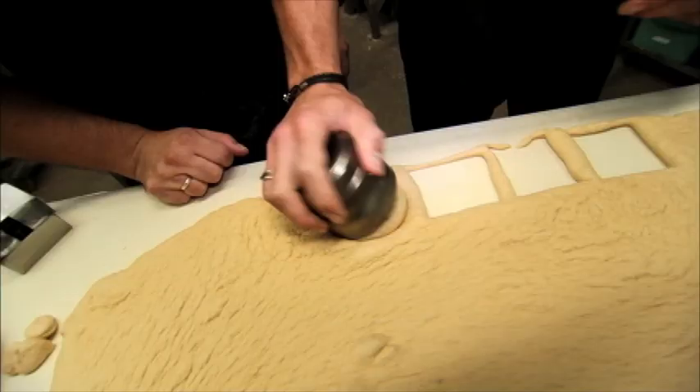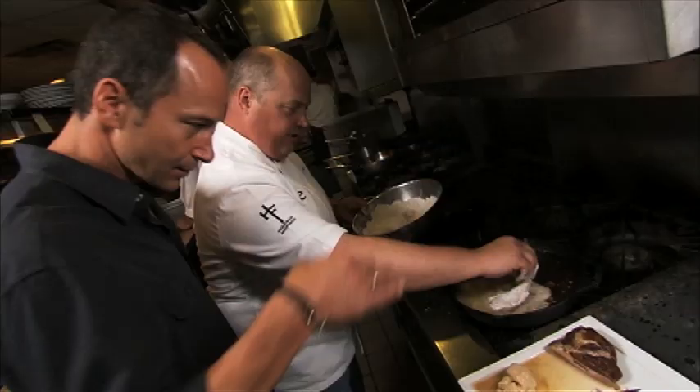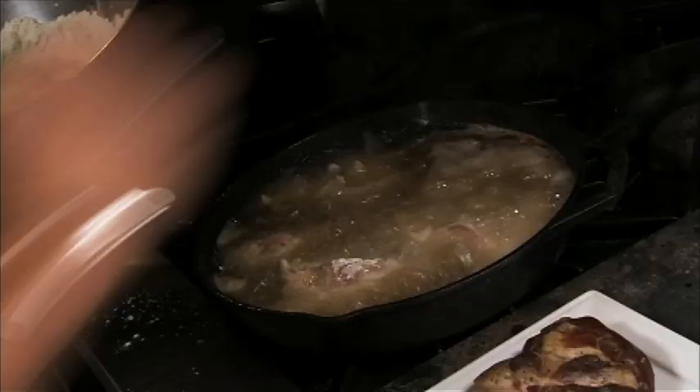This is my grandfather's original recipe. It's all natural, it's made from scratch. I love the way you just lay it in like it's your baby.